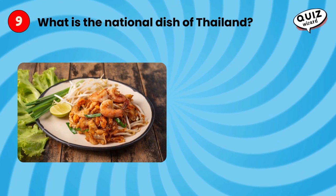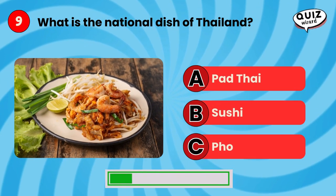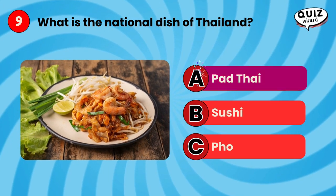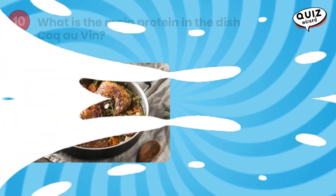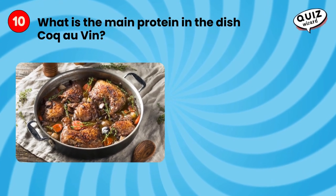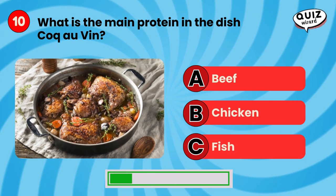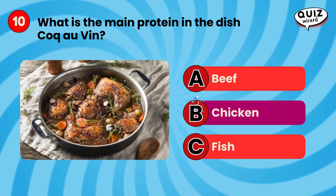What is the national dish of Thailand? Chicken.